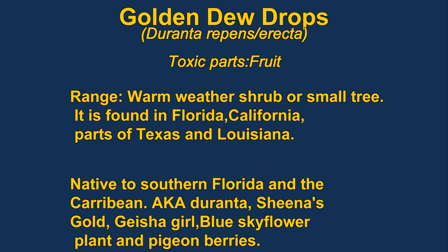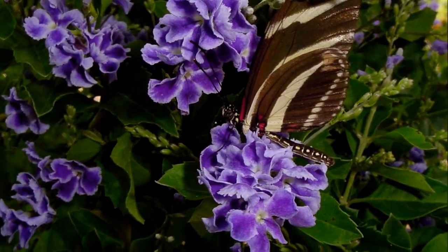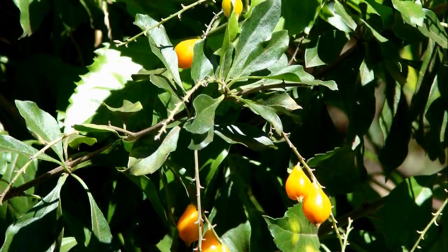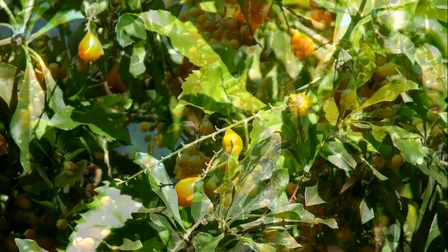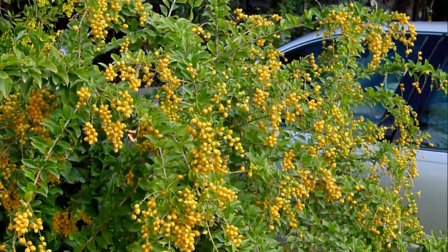Golden dewdrops, also known as duranta, blue skyflower, or pigeon berries, are native to subtropical areas including probably Florida. The fruit is bitter, so poisoning of humans is rare. Wild plants are usually thorny, but domesticated varieties often aren't. The berries can cause fever or convulsions if eaten by humans.